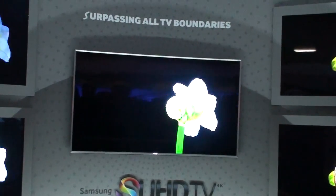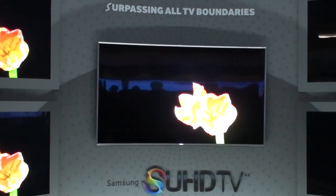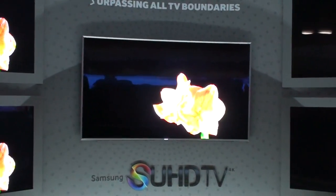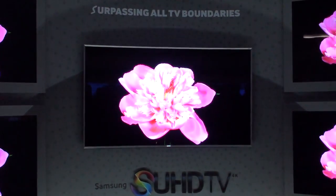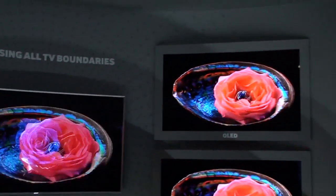These TVs are really bright — it's amazing looking. The LED, white color LED, and SUHD TV are all ultra high-definition 4K TVs. As far as plasma display and organic LED, I can't speak to the resolution of those.